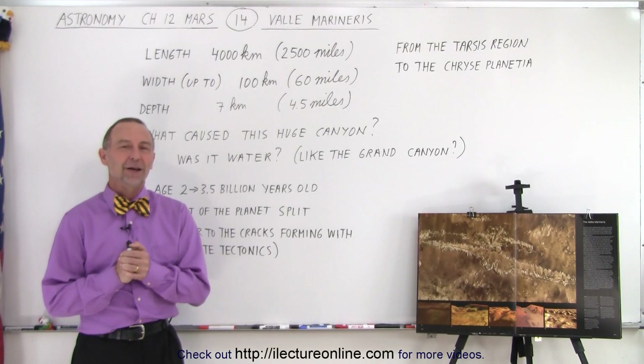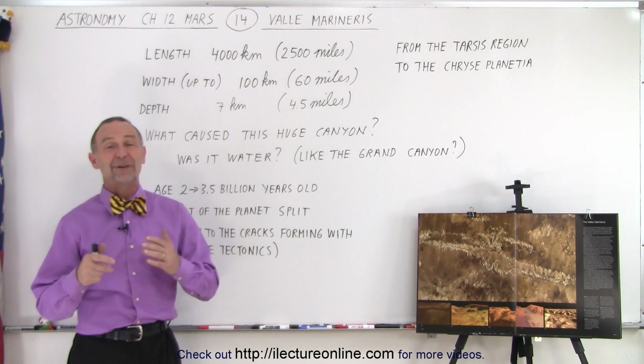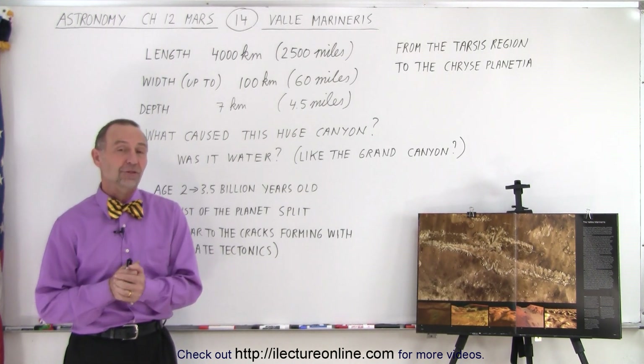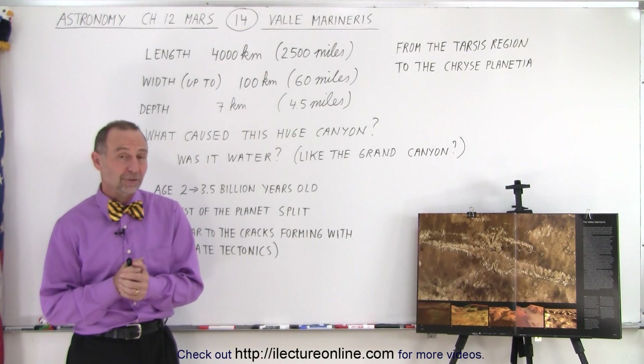Welcome to our Lecture Online. Another feature on the surface of Mars, which is unlike anything you'll find anywhere in the solar system, is that enormous valley called Valles Marineris.